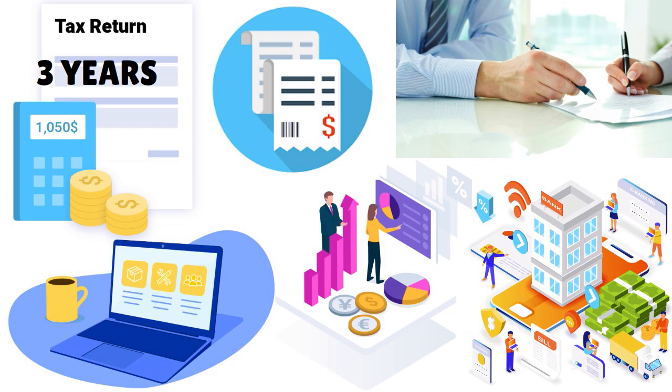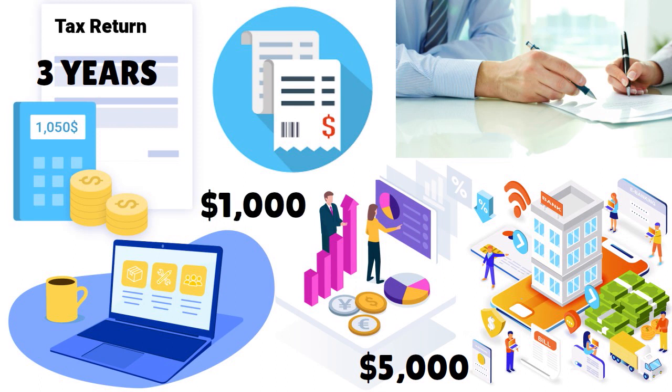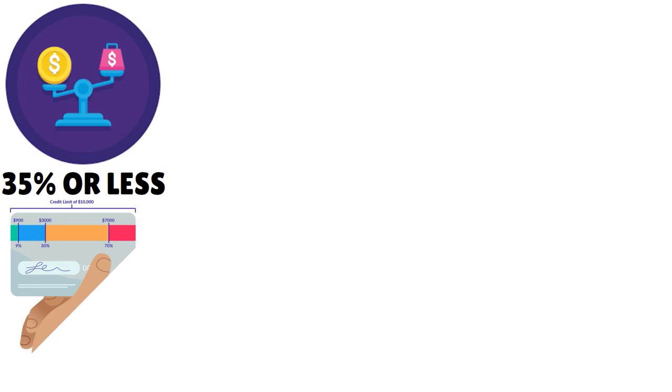For example, if you make $5,000 a month gross income and pay $1,000 to service your debts, your DTI is 20% — that's $1,000 divided by $5,000 multiplied by 100. Also make sure your credit utilization ratio (CUR) is 38% or less. Don't max out your credit cards or revolving lines of credit.